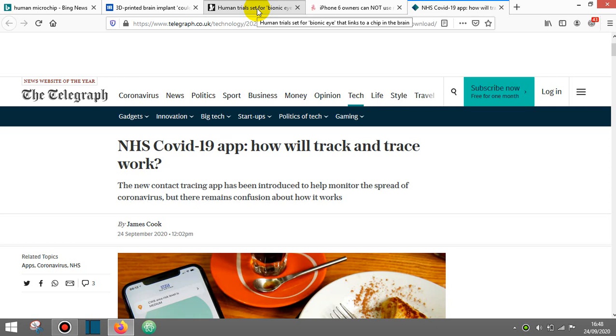Hi everybody, CyberRiff here. Just wanted to do a quick video on the subject of the NHS COVID-19 app that will track and trace humans — people — as they enter into a business, residence, in their area.